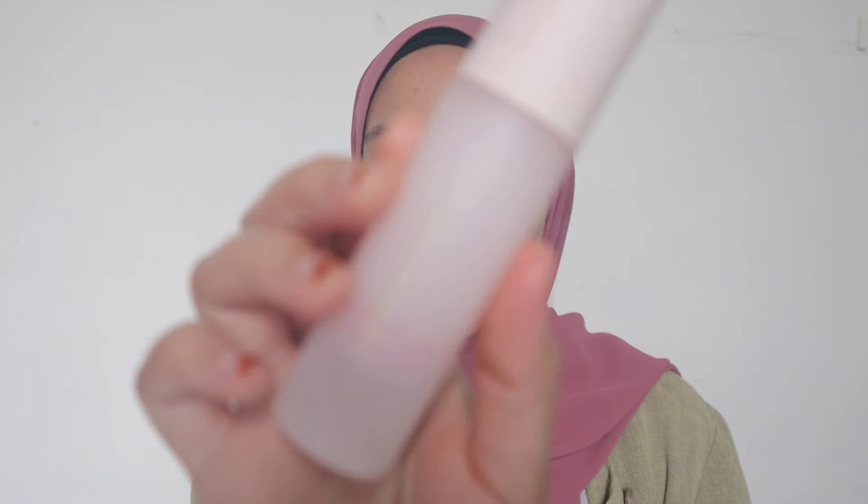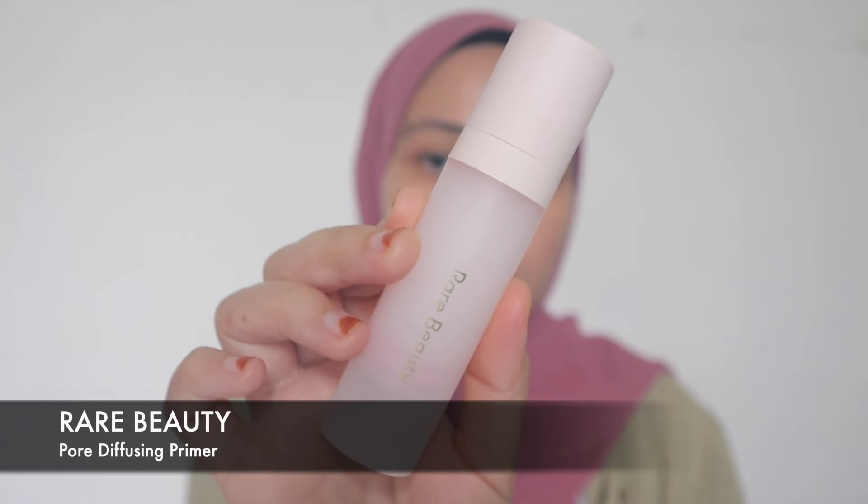So since I have my skincare on, I'm going to start with my primer. This is my ultimate favorite — the Rare Beauty Pore Diffusing Primer. I have kind of large pores on my skin, so this helps me a lot.